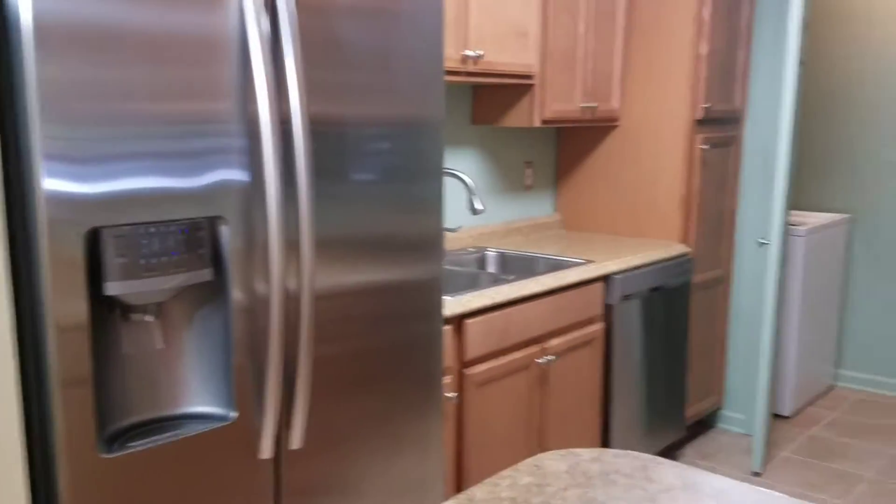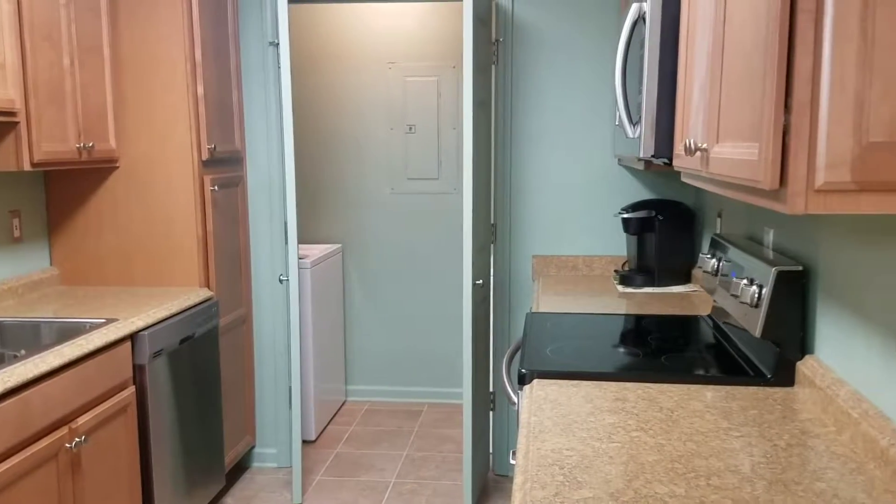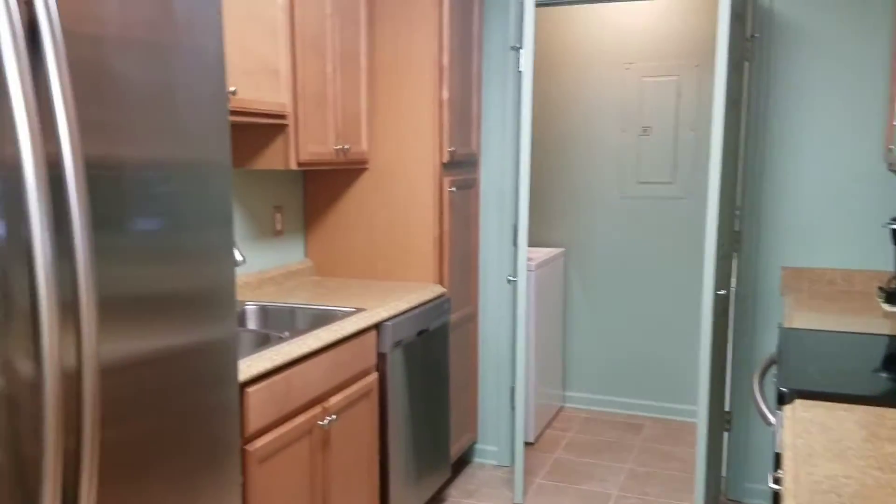Dining area to your right. Laundry room in the back. Kitchen with stainless appliances.